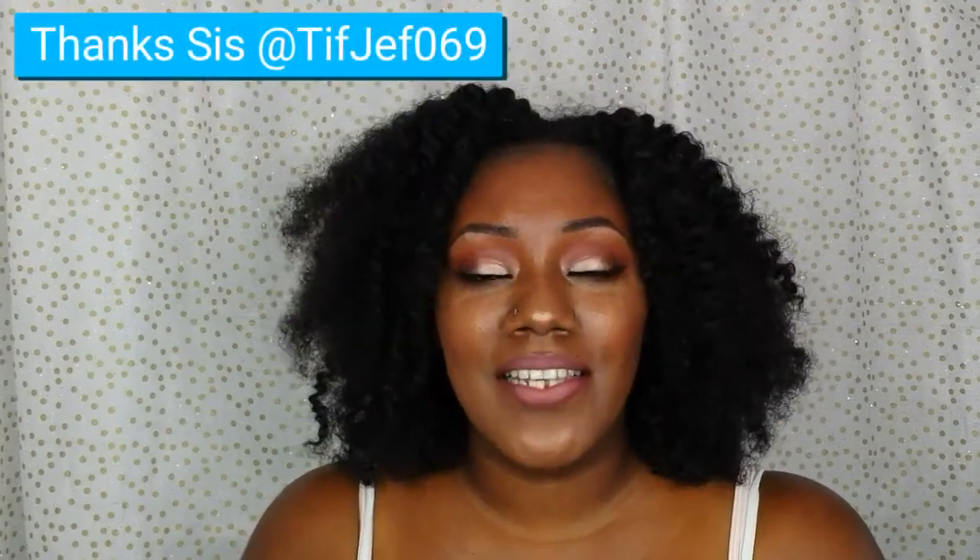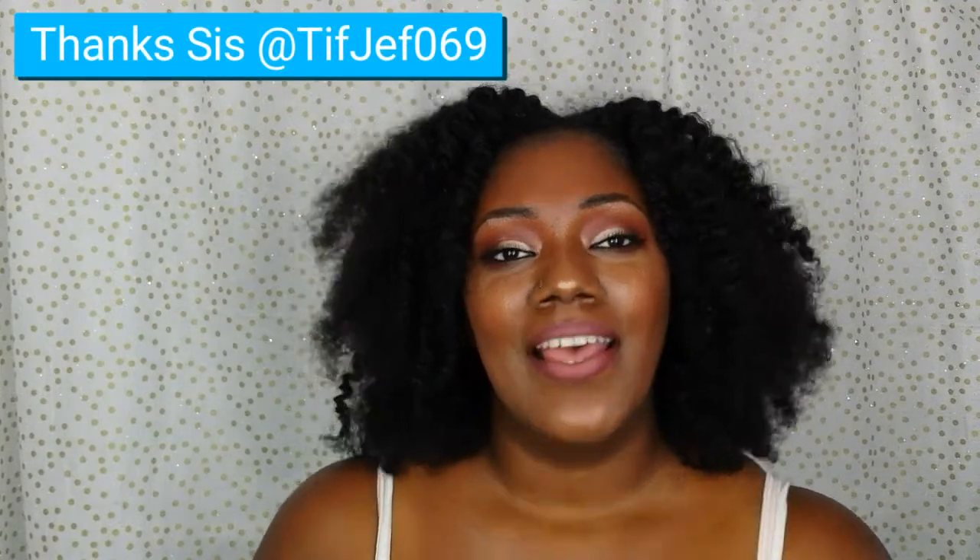Hi everybody, welcome back to my channel. So today I'm coming to you with the Jaclyn Hill Ride or Die Makeup Tag Video. I was tagged by my YouTube sis TiffJet069. I found it to be a really fun tag and I wanted to participate, so I'm going to jump right into it.